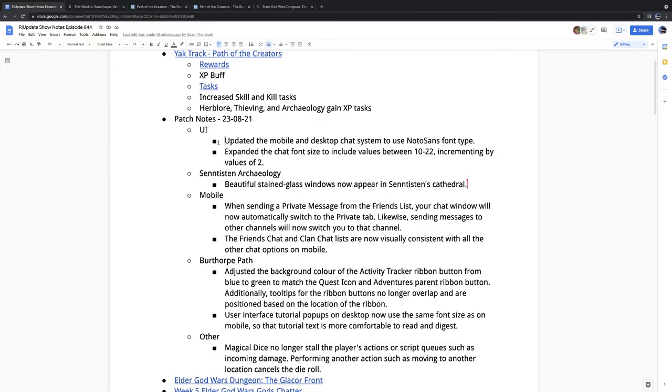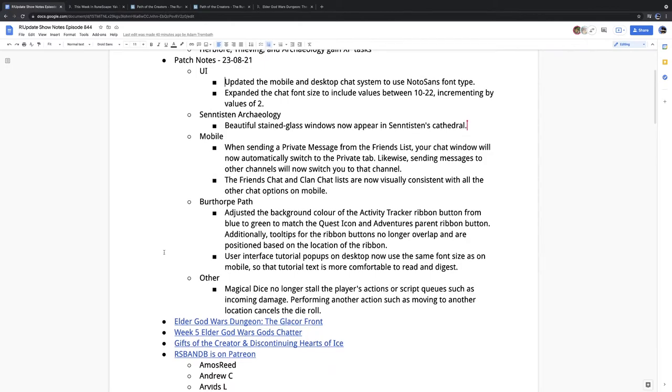Finally, user interface tutorial pop-ups on desktop now use the same font size as on mobile, so the tutorial's text is more comfortable to read. Here's a doozy of a patch note: magic dice no longer stall the player's actions or script cues such as incoming damage. Performing another action such as moving will cancel the dice roll. The magic dice is what you get at various milestone unlocks from the quest point shop, and it gives you a roll on the treasure trail loot table. Someone was using it to block incoming damage.